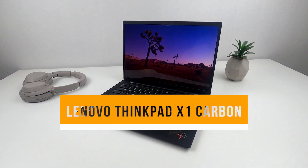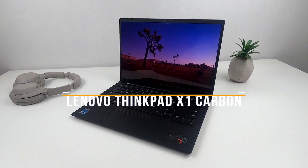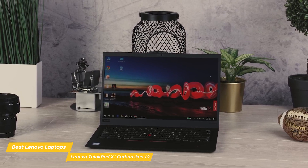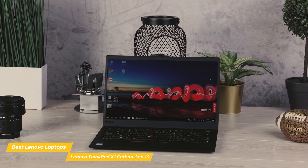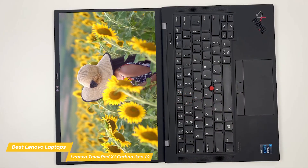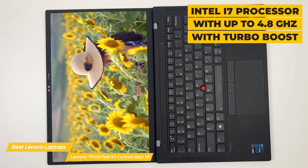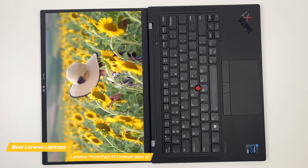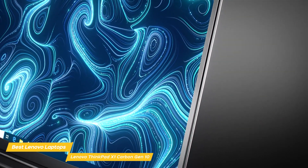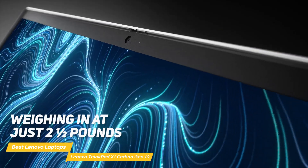Next on my list is the Lenovo ThinkPad X1 Carbon Gen 10 — a fantastic all-around laptop. It was designed on the Intel Evo V Pro platform, meaning both the business and IT performance needed and the useful features you want were taken into account in the design. It's powered by an Intel i7 processor with up to 4.8GHz with turbo boost, up to 32GB of RAM, and 1TB of SSD. A real plus is that it's thin and lightweight, weighing in at only 2.5 pounds, making it really portable and easy to take wherever you go.